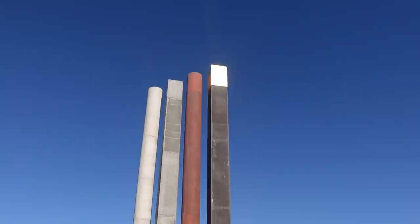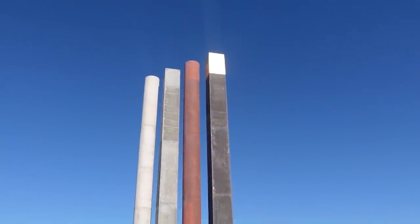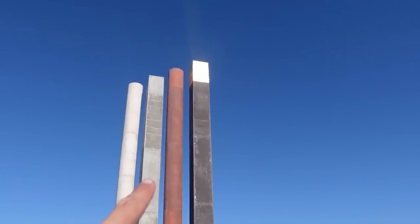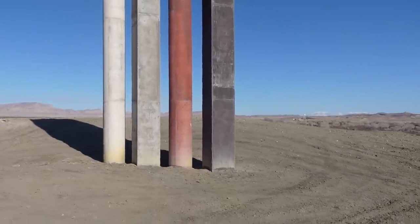I'm heading over to the second sculpture now, called Elements. The first one was called Ratio; this one is called Elements. The structure comprises four 10-meter-high columns, one topped in 23-carat gold — I'm pretty sure that's not real gold — representing the four elements: earth, fire, water, and wind. There's the 23-carat gold topper on that one; I'm guessing that's earth. You be the judge, I suppose.